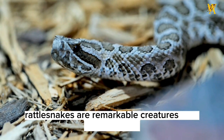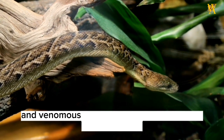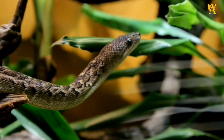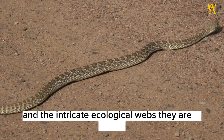Rattlesnakes are remarkable creatures that have adapted to a wide range of environments in the Americas. Their rattling tails and venomous fangs make them both feared and respected. It is crucial to appreciate and conserve these iconic reptiles to ensure the preservation of biodiversity and the intricate ecological webs they are a part of.